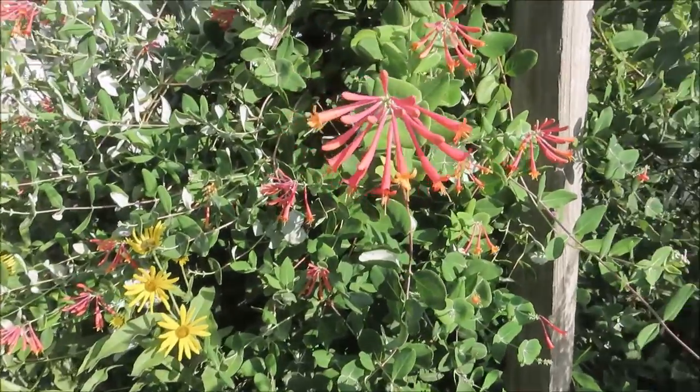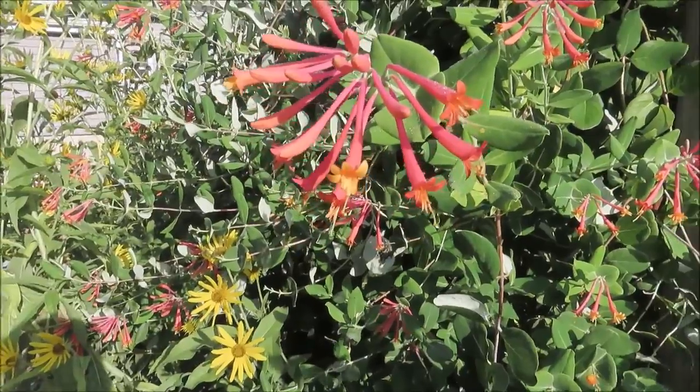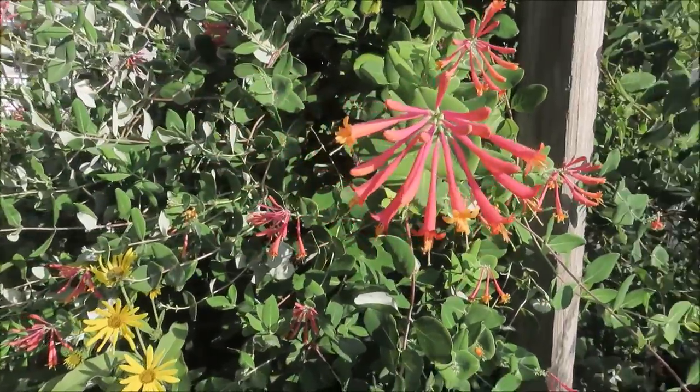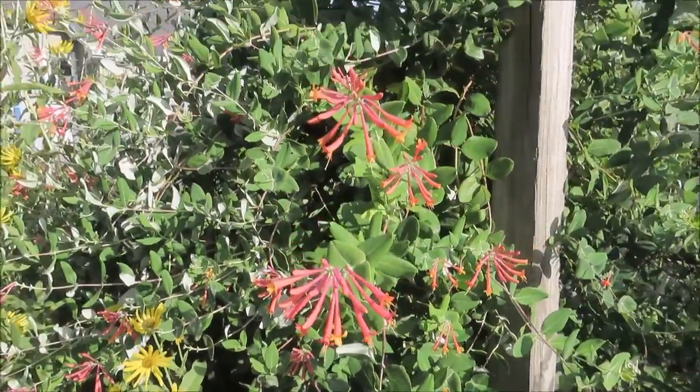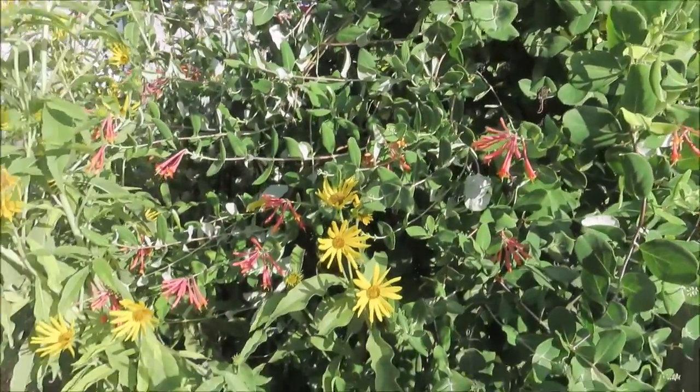We do have a Coral Honeysuckle — this is also a native — and this is one of the favorites of the hummingbirds. We do have two hummingbirds again this year, maybe three. We're not sure; they kind of come in and out.